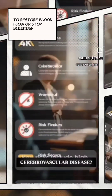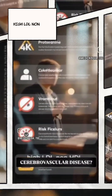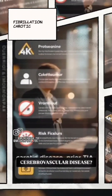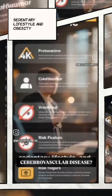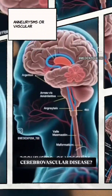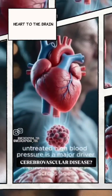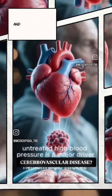Minutes matter for treatment to restore blood flow or stop bleeding. Key risks include high blood pressure, diabetes, high LDL and non-HDL cholesterol, smoking, atrial fibrillation, carotid disease, prior TIA or stroke, sedentary lifestyle, and obesity. Some hemorrhagic strokes relate to uncontrolled hypertension, aneurysms, or vascular malformations. Atrial fibrillation increases clot risk from the heart to the brain, and untreated high blood pressure is a major driver of both ischemic and hemorrhagic strokes across ages.